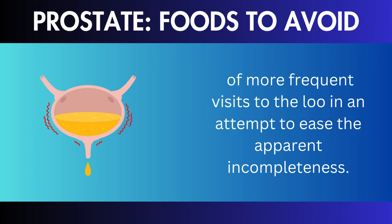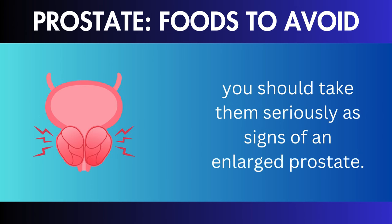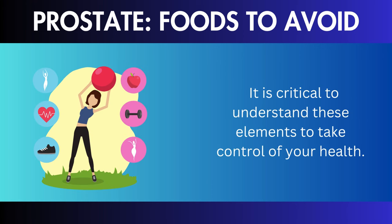Inability to empty the bladder: an enlarged prostate may cause issues with regular bladder emptying, causing a chronic sense of incomplete voiding. Even after urination, people may feel their bladder has not been emptied. This feeling can be frustrating, and it may contribute to a cycle of more frequent visits to the bathroom in an attempt to ease the apparent incompleteness. If you recognize any of these symptoms, you should take them seriously as signs of an enlarged prostate.